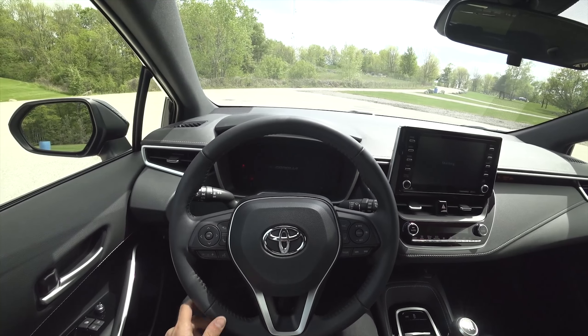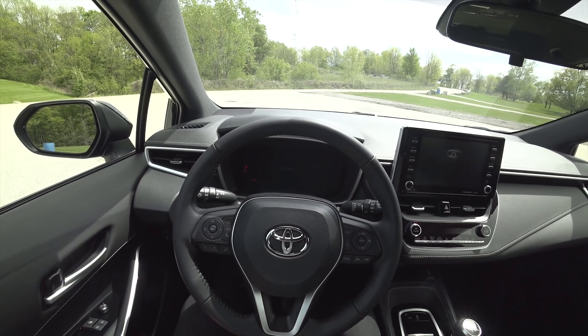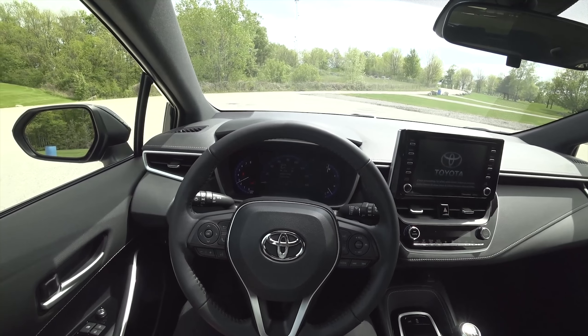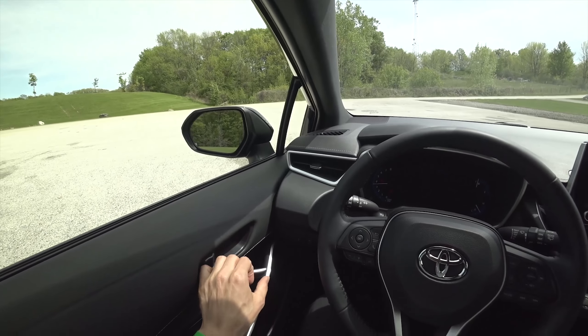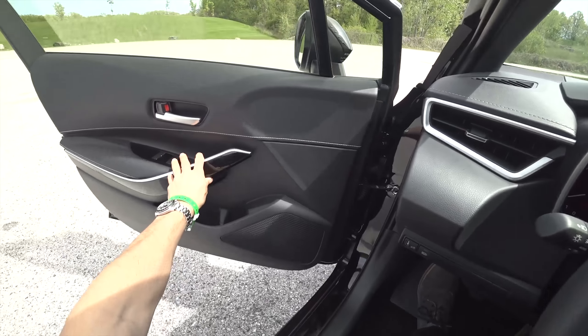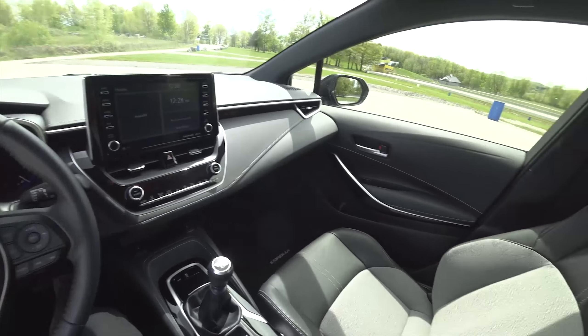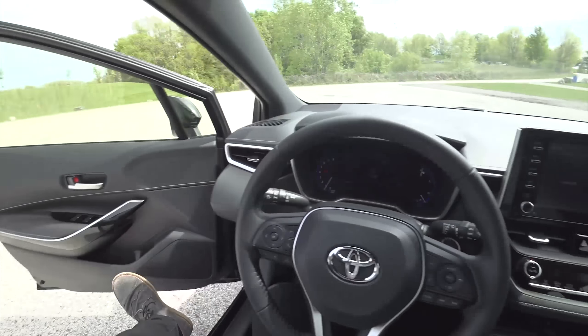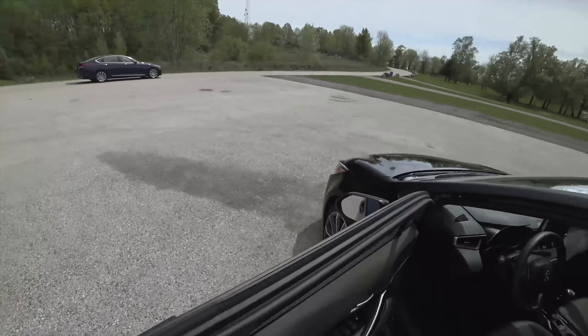Hey guys, how's it going? Today we are in the 2019 Toyota Corolla XSE. This has the six-speed manual and the two-liter naturally aspirated engine — 168 horsepower and 151 pound-feet of torque at 4,800 RPM.